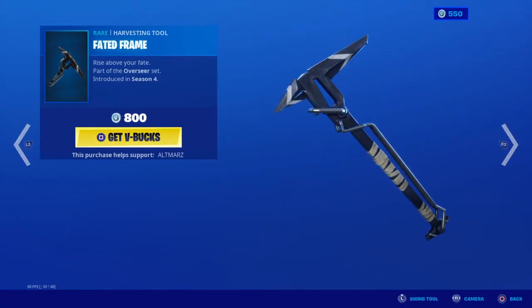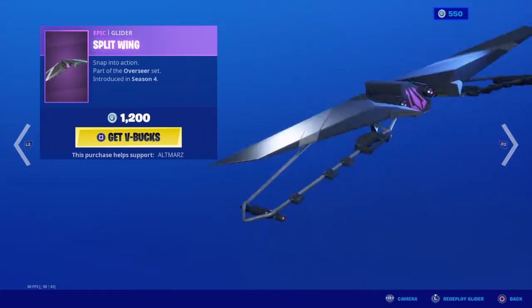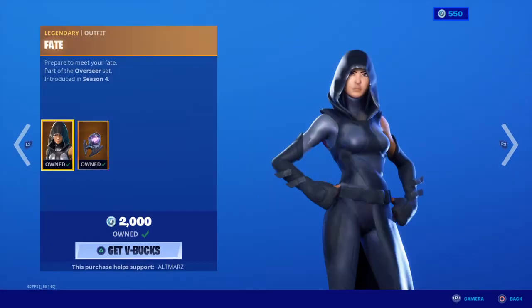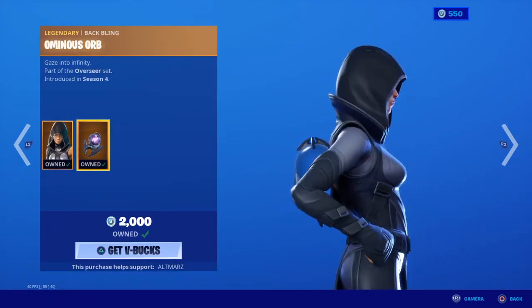Faded Frame is in the shop. Split Wing and Fate with the Omnius back bling, which is glitched for some reason.